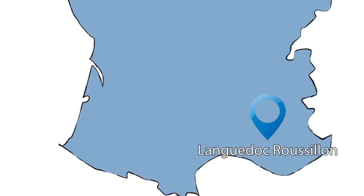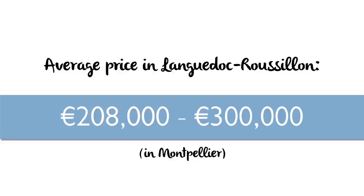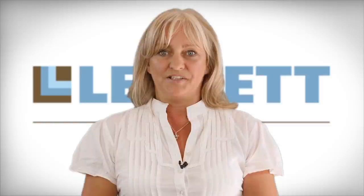The area of Languedoc-Roussillon has Cathar castles and, being in southern France, has more of a Mediterranean-style architecture. As you travel towards the coast you'll find medieval villages, local markets, the Canal du Midi, and of course it's also a wine-producing region. In Montpellier, house prices range between €200,000 and €300,000, but you'd pay far less if you're in a more rural location.